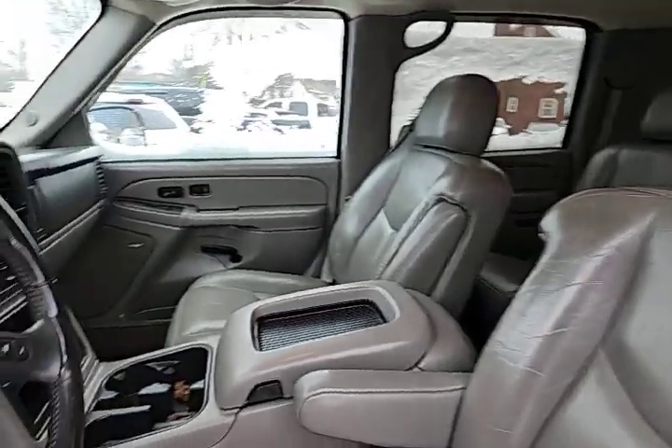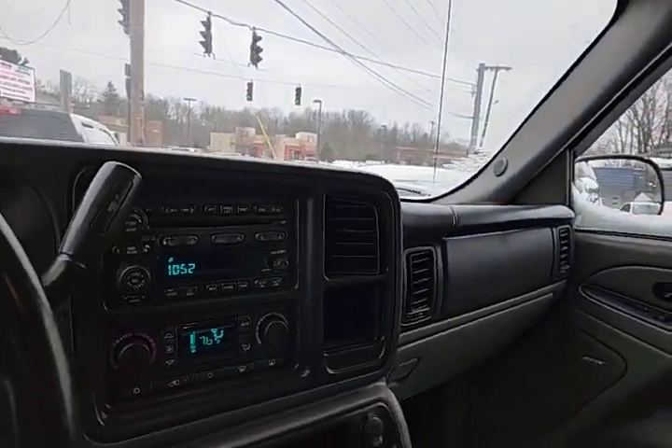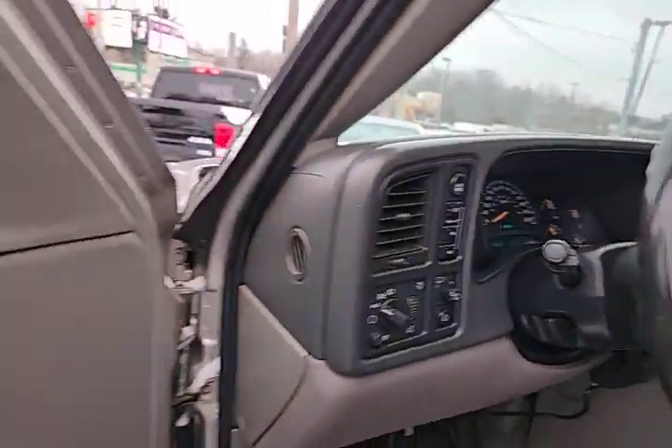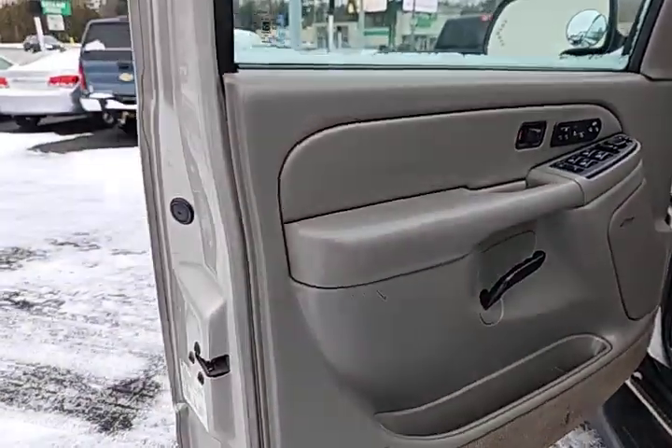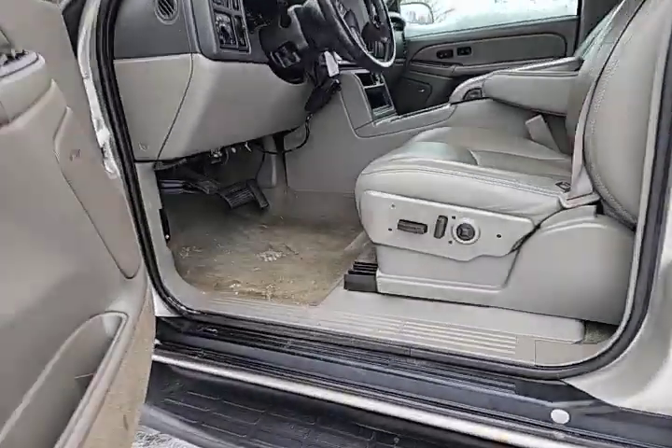Interior is in good shape. We do have it at a nice reduced price here just because we're clearing stuff out. If you have specific issues or needs, it's something to come see, I suppose.